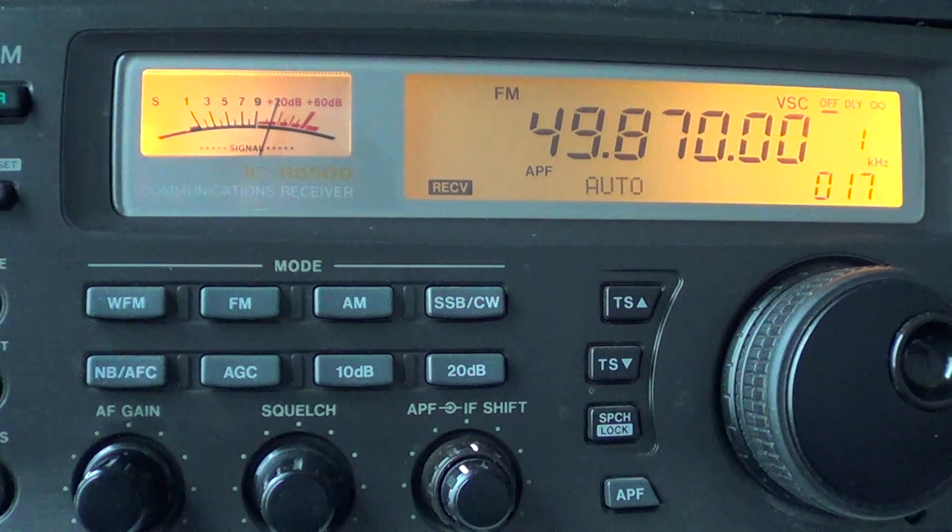If you hear pulse-type signals, buzzing, or tones, you also have the possibility of picking up radio-controlled gadgets — a lot of them use the 49 megahertz range. So try it out: 49.800 to 50 megahertz is a nice little spot for baby monitors and RC toys. I'm pretty sure you will hear something. 73!